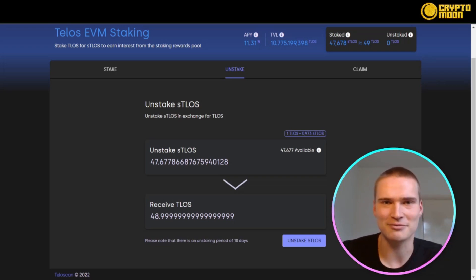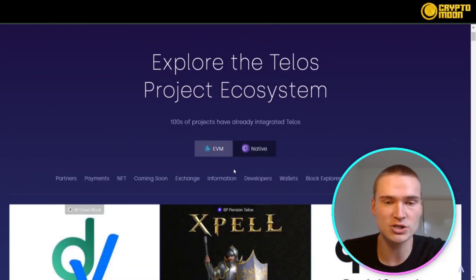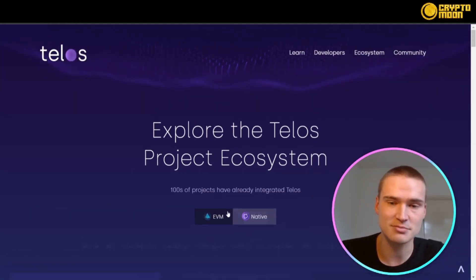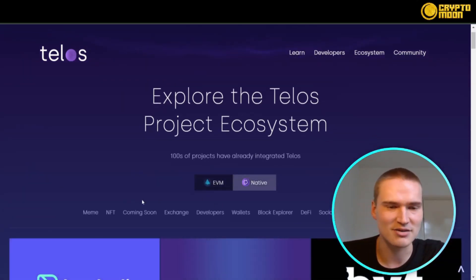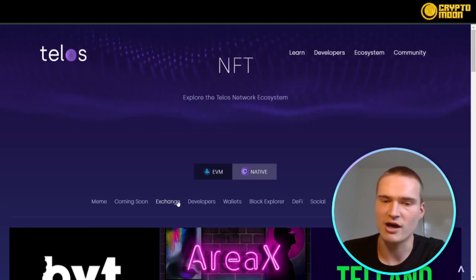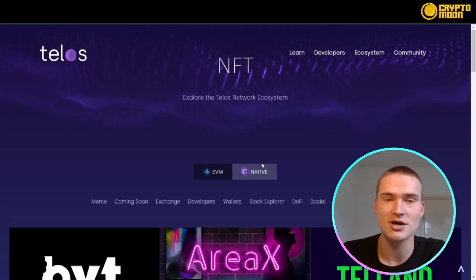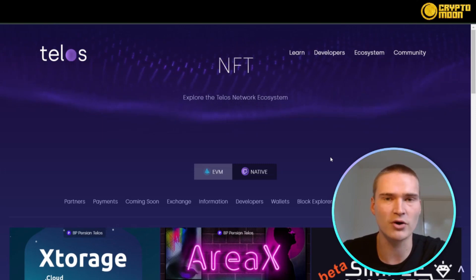Liquid staking is one of the biggest developments in DeFi right now. Telos also has a great ecosystem of decentralized applications and NFTs, both on their native blockchain and on their EVM. To explore it, go to Ecosystem and press Ecosystem. You can check out the EVM and the native separately — they have NFT collections, NFT marketplaces, exchanges, block explorers, wallets, DeFi protocols, and even games.